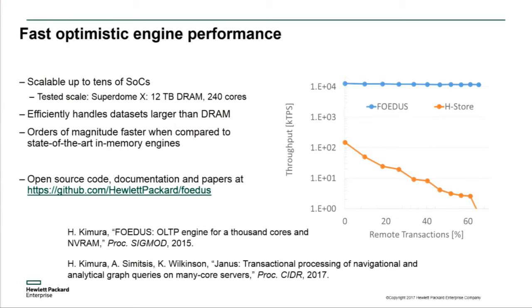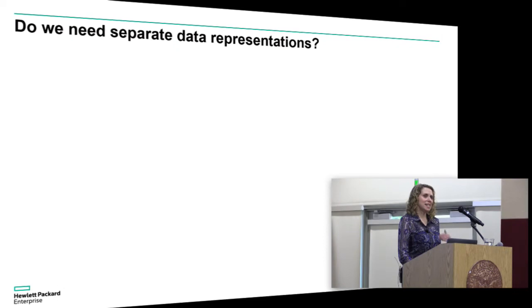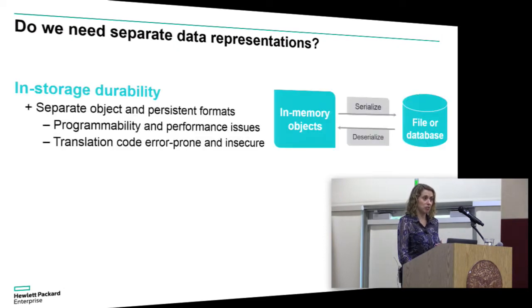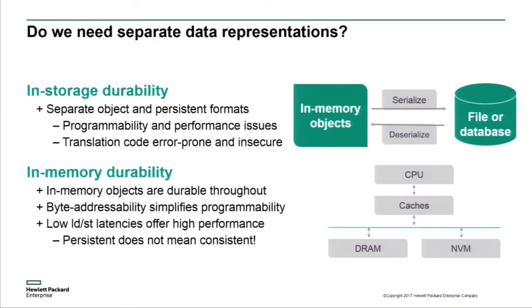It's also been used as an embedded database in a graph processing application, published at the CIDR conference earlier this year. The elephant in the room: do we need separate representations of data on storage versus in-memory? Right now we have a serialized representation on disk and an in-memory representation. Wouldn't it be great to just write programs with persistent data structures — in-memory objects that are durable, outliving the process that created them, and surviving an OS reboot? In principle this is a great idea, but in practice it's much harder than you'd think, because just because data has been persisted doesn't mean it's been persisted in a way that allows the application to recover after failure.